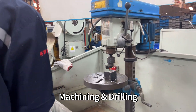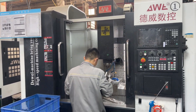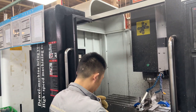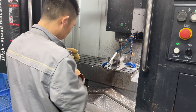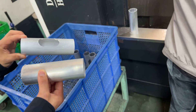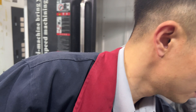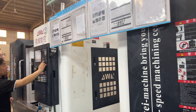The machining and drilling section is where additional features are added to the frame, such as cable guides, rack mounts, and battery mounts. This involves milling, drilling, and tapping holes on the frame. Here you can see them cutting this frame section — and that's the before and after.